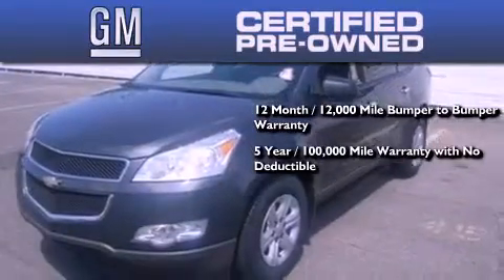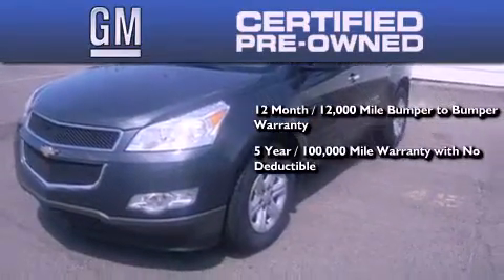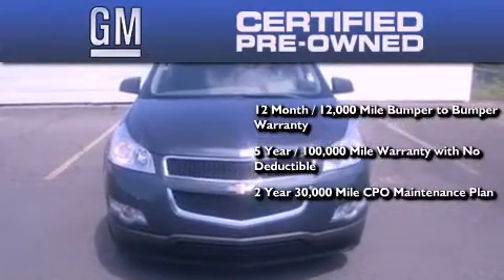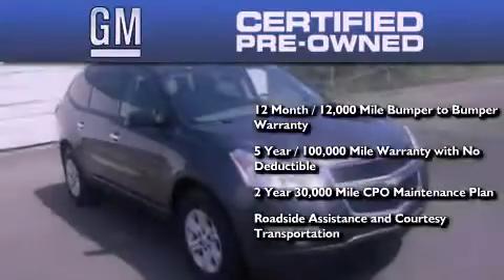100,000-mile powertrain limited warranty with no deductible, a 2-year, 30,000-mile standard CPO maintenance plan, plus roadside assistance and courtesy transportation.